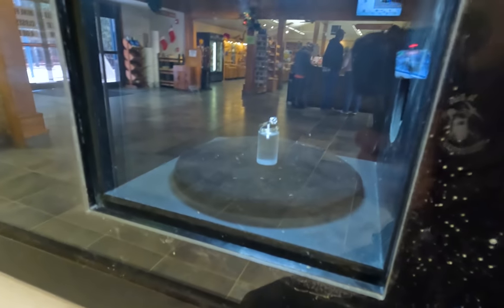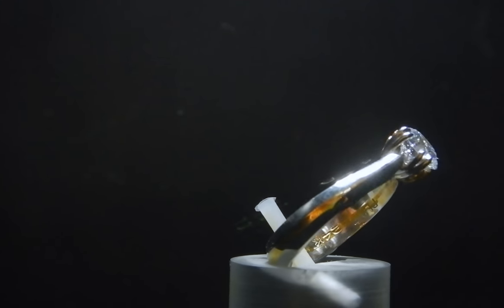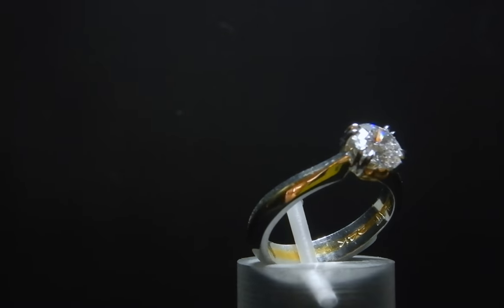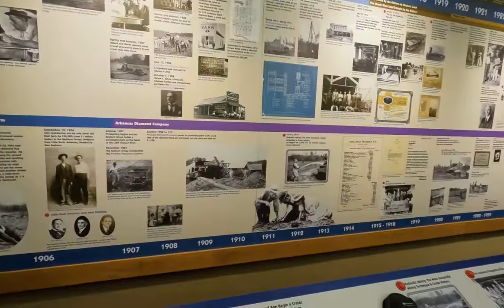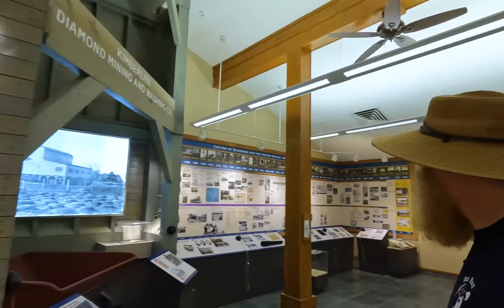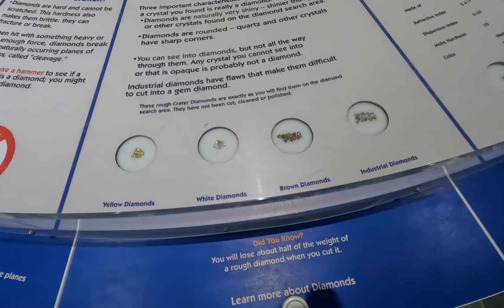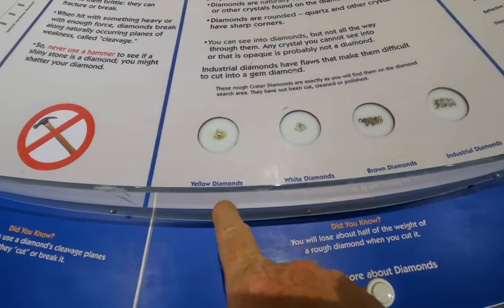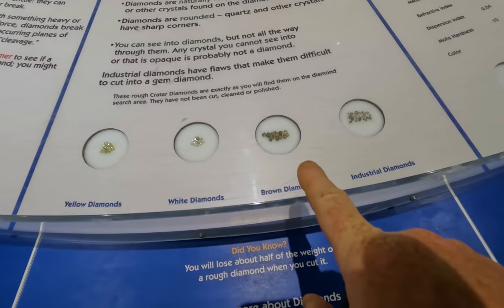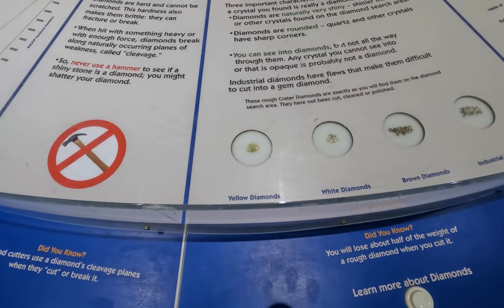So here inside the main office, they do have quite a nice display. This diamond ring was made from a diamond that was found here at the Crater of Diamonds State Park. Beautiful. The main office pavilion here also has a great display explaining all about diamonds, all about the history of this place — everything you might want to know. It's kind of like a little bit of a diamond museum here. And there's a great display showing the diamonds actually found in the state park: yellow, white, and brown. These compare them to what industrial diamonds look like, but these three are what are actually found in the park.